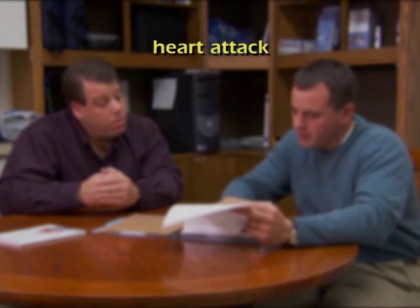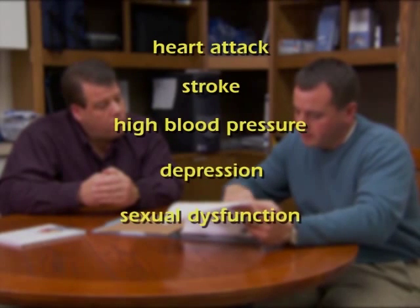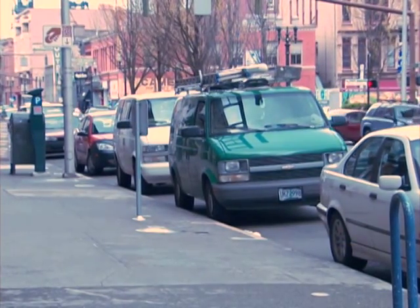Simultaneous medical illnesses can be associated with obstructive sleep apnea, such as heart attack, stroke, high blood pressure, depression, sexual dysfunction, or lack of desire. There is a substantial increased risk of an accident on the job or while driving.